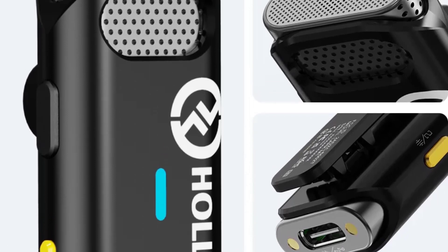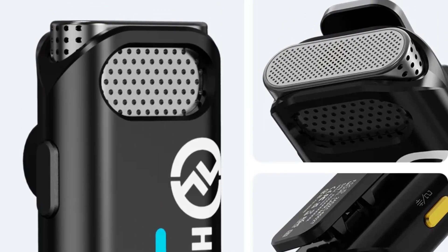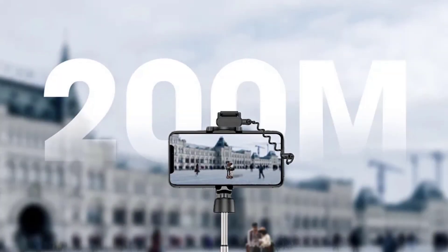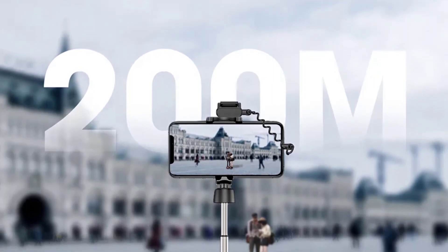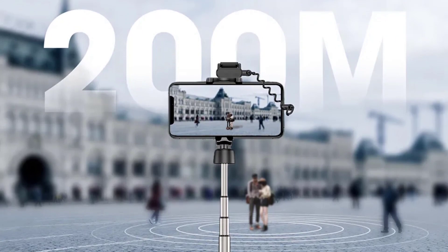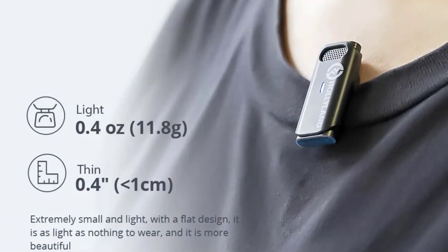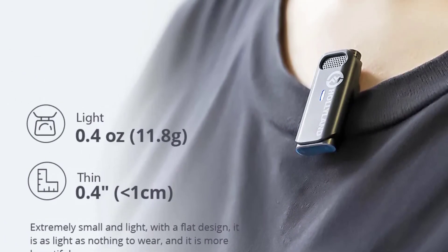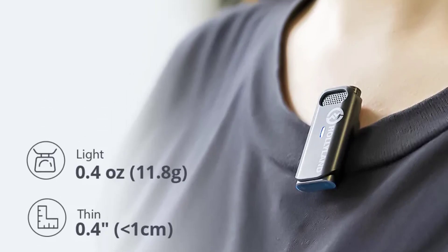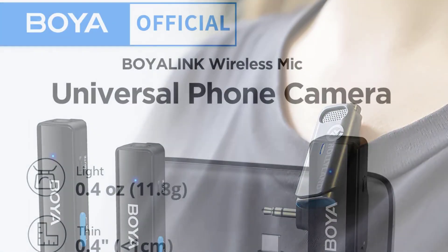Whether shooting outdoors or in a studio setting, the signal remains strong and reliable. The Lark M1's 8-hour battery life is a game-changer — no more worrying about running out of power in the middle of a shoot. It keeps up with long recording sessions and ensures uninterrupted audio capture. The Lark M1 is compatible with a wide range of devices including action cameras, cameras, pro studio equipment, laptops, and phones, making it an excellent choice for content creators who use multiple platforms and devices.